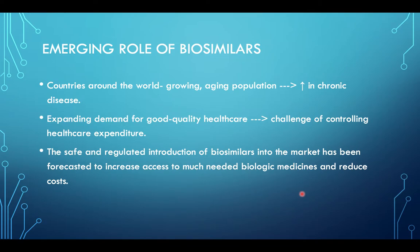The emerging role of biosimilars: countries around the world face a growing aging population and an increase in chronic disease, creating expanding demand for good quality healthcare and the challenge of controlling healthcare expenditure. The safe and regulated introduction of biosimilars into the market has been forecasted to increase access to much-needed biologic medicines and reduce costs.